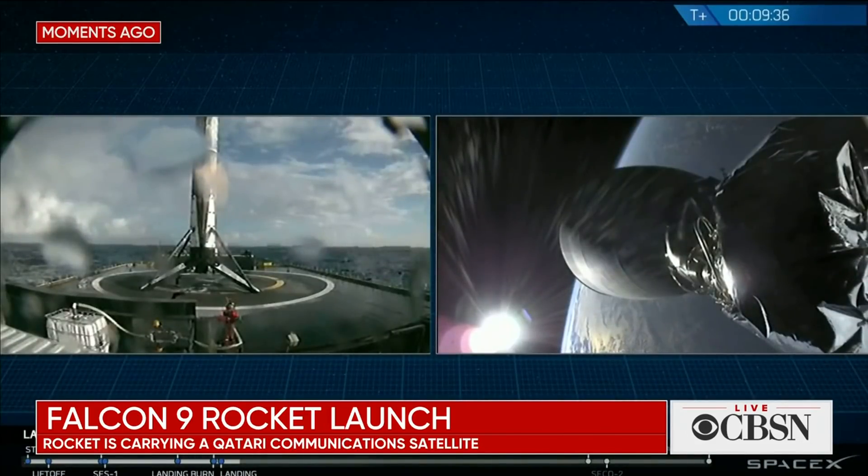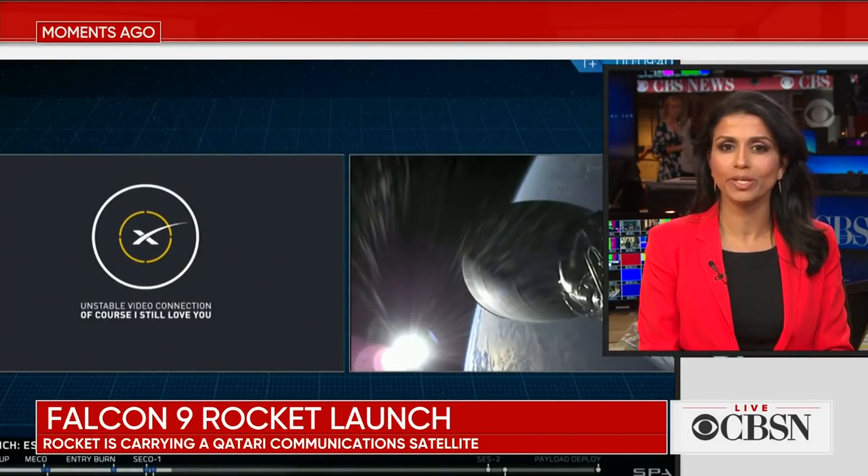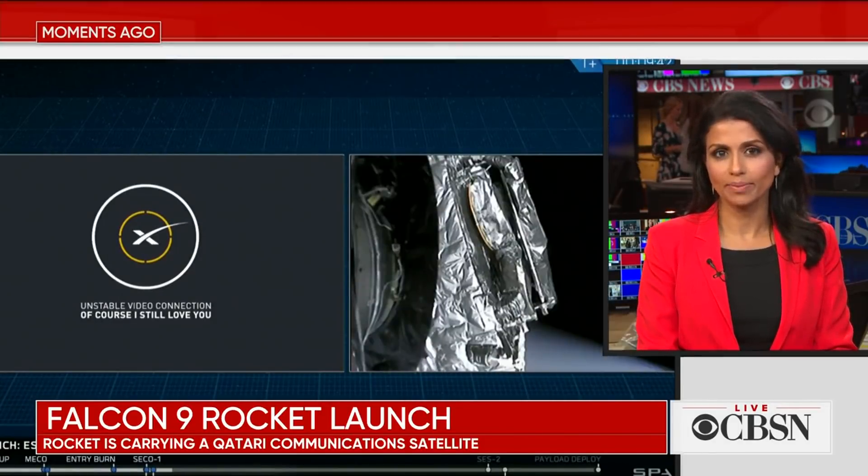We've been watching another successful launch by SpaceX and its Falcon 9 rocket. The rocket launched a communications satellite that will provide communication for the Middle East and also parts of Africa.